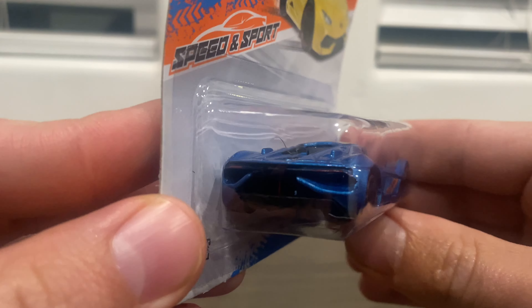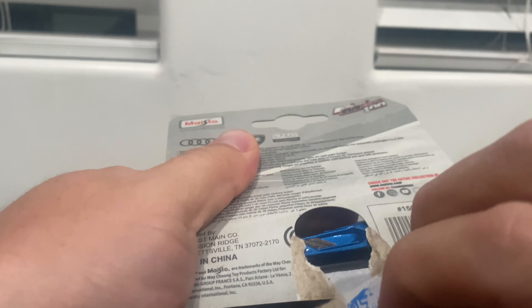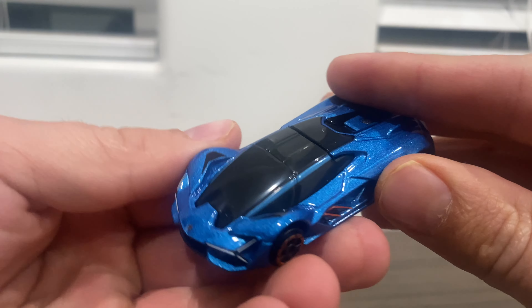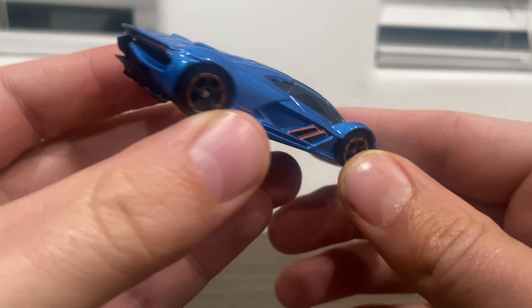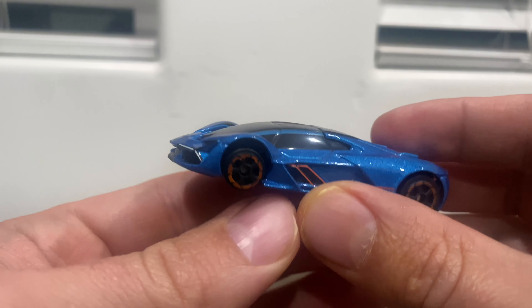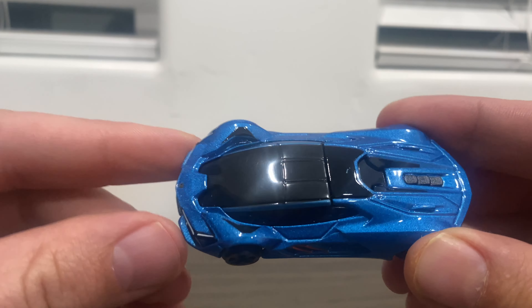If you guys don't know about the Lamborghini Terzo Millenio, I'll tell you a few things that I've learned about it. It means the third millennium. This is a better way to open this thing. This car is a concept car that Lamborghini has put out and it's a completely electric car with carbon fiber nanotubes in the frame that will basically store electricity.